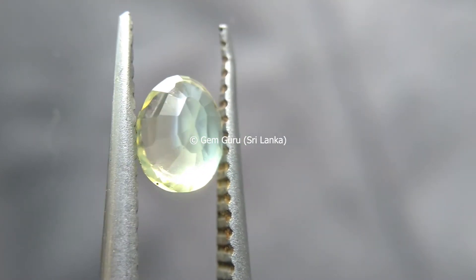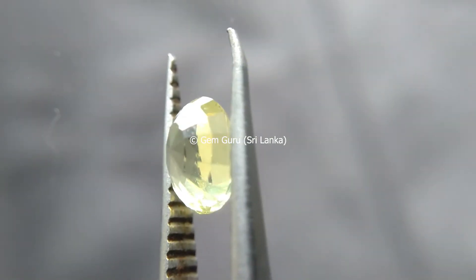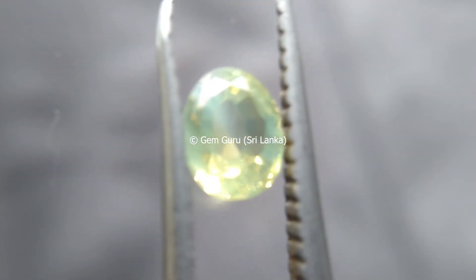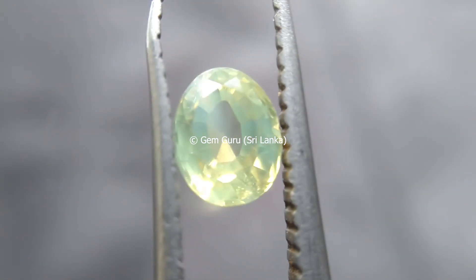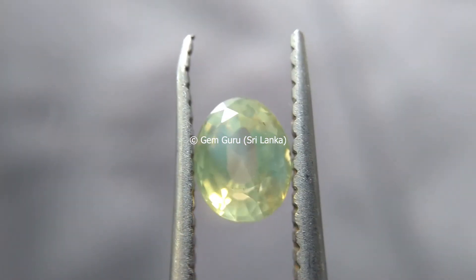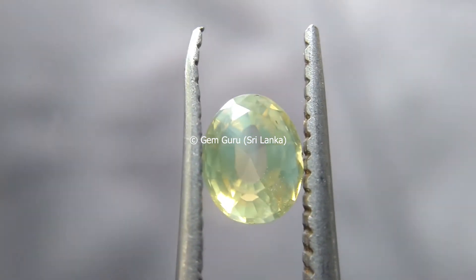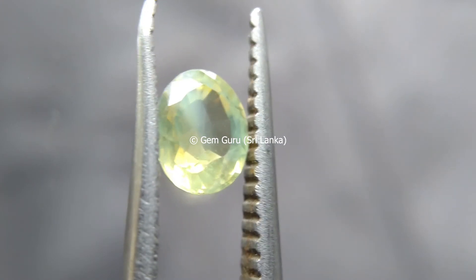Many zircon crystals contain trace amounts of uranium and thorium. These radioactive elements were incorporated into the zircon at the time of crystallization. When radioactive elements in the zircon crystals or nearby materials decay, radiation is emitted, and the zircon crystal can be damaged by this radiation. Some zircon has been so damaged by exposure to radiation that it no longer retains the clarity and optical properties of an attractive gem material. This is why some zircon is not suitable for use as a gem.